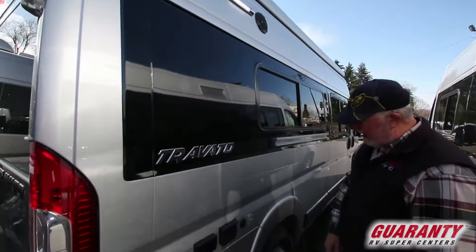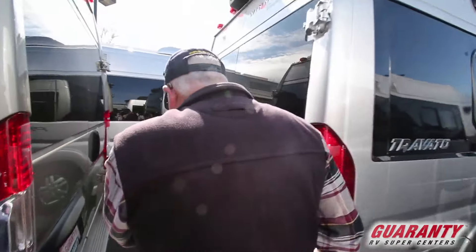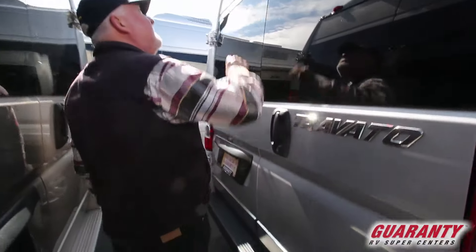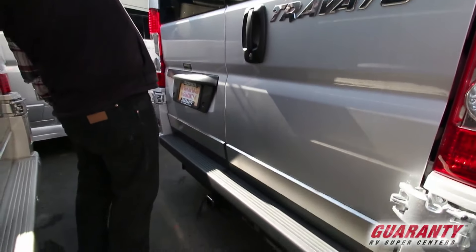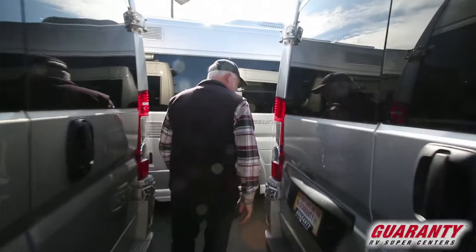Outlet for your TV, cable here, power there — 110 and 12 volts. We have a hitch and wiring on the back. Backup camera is right up here — it's got a great view. I just parked this one myself trying to move some inventory around.